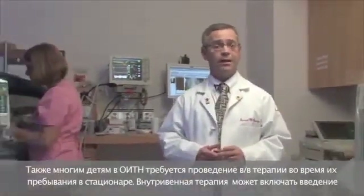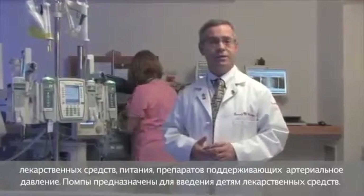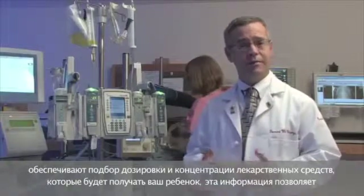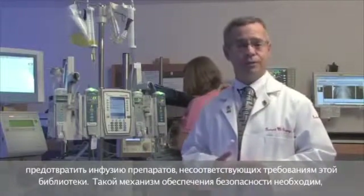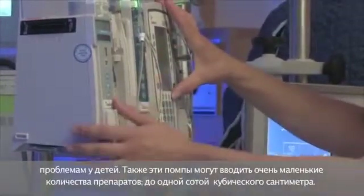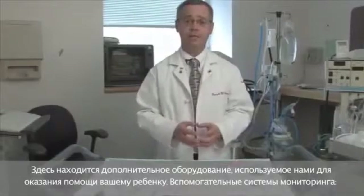Many babies in the NICU will also require IV therapy during their hospital stay. IV therapy can include medicines, nutrition, and support for blood pressure. These particular pumps are called smart pumps — they have medication libraries that must match the dosing and concentration of any medications your baby receives. Anything that doesn't match the library will not be allowed to be infused. This is a safety mechanism because dosing in premature babies is so small that minor errors can cause major problems. These pumps can deliver amounts as small as one one-hundredth of a cc.